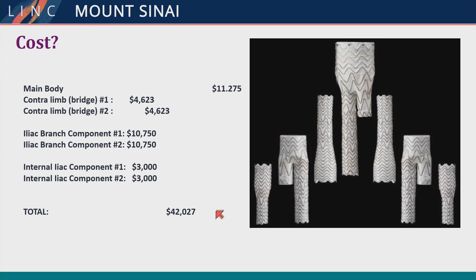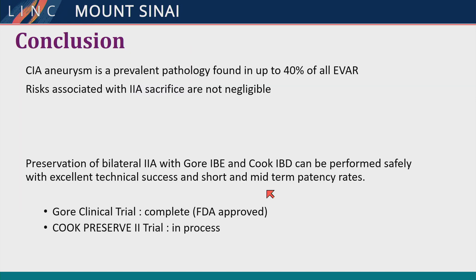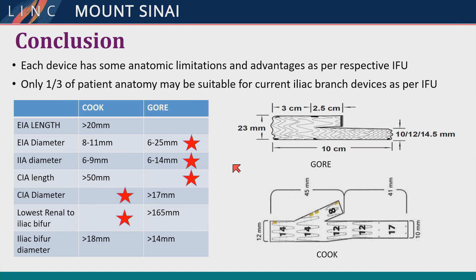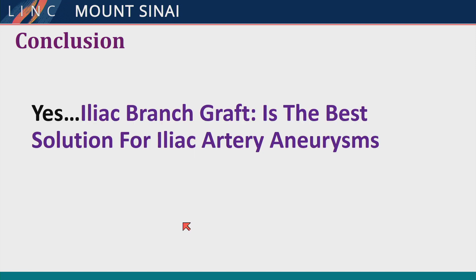Cost is an issue — these are costly procedures involving multiple components, though new procedure codes may help minimize that. In conclusion, common iliac artery aneurysm is quite prevalent. Internal iliac artery sacrifice is not negligible. Two devices are now available worldwide, each with different pros and cons. Only about a third have anatomy suitable within IFU. Pitfalls include tortuosity, thrombus embolization, and aneurysms in the internal iliac artery as a marker of failure. Iliac branch graft is the best solution for iliac artery aneurysms.